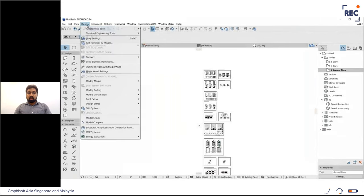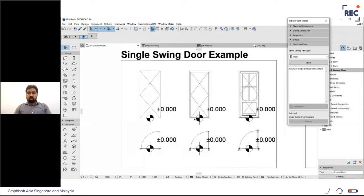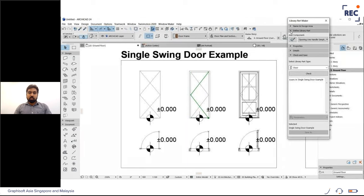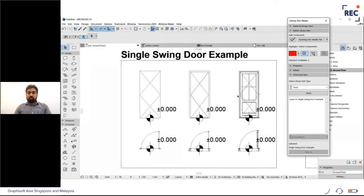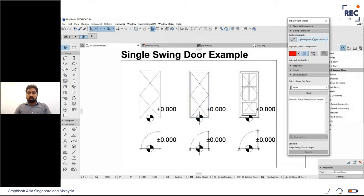Going back to check the door example in Library Part Maker — zooming in, it automatically navigates to that library object. Looking at the assignments of underlines and swing lines: these use morph tool lines. Using the highlight option, you can see the red line highlighted as 'Opening Line Handle Full'. Selecting each element and clicking highlight shows the assignment automatically. When creating, ensure you are assigning representations properly to each part.